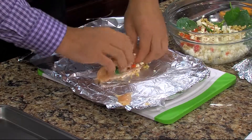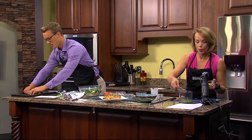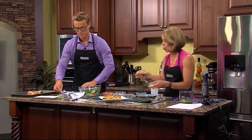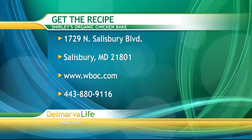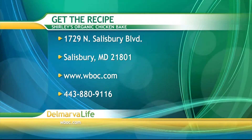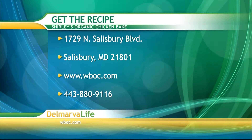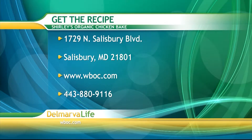I think if you serve this to anybody, they're going to be really impressed. They were baking the finished one when we came down into the studio — oh my goodness, it smelled so good. If you'd like the recipe, send a self-addressed stamped envelope to 1729 North Salisbury Boulevard, Salisbury, Maryland, 21801, or visit wboc.com, or call 443-880-9116.